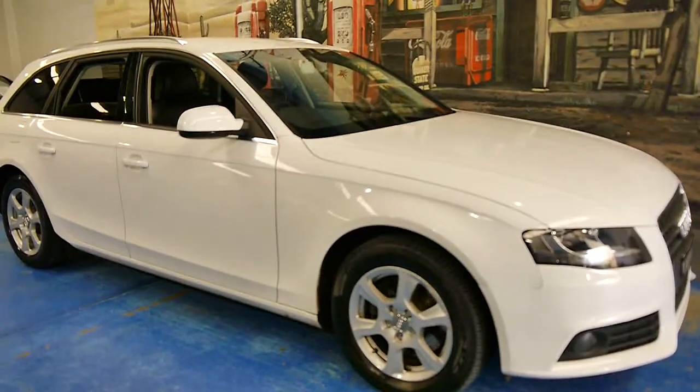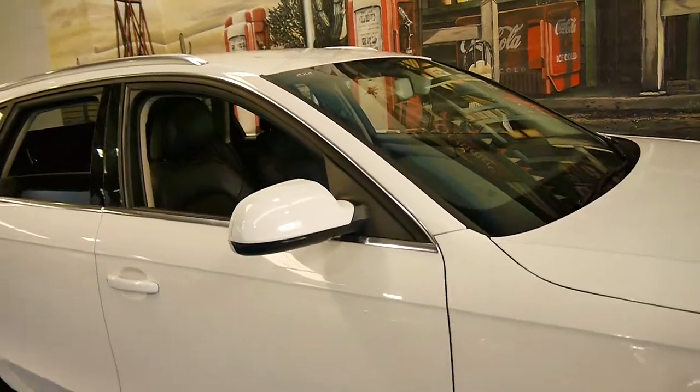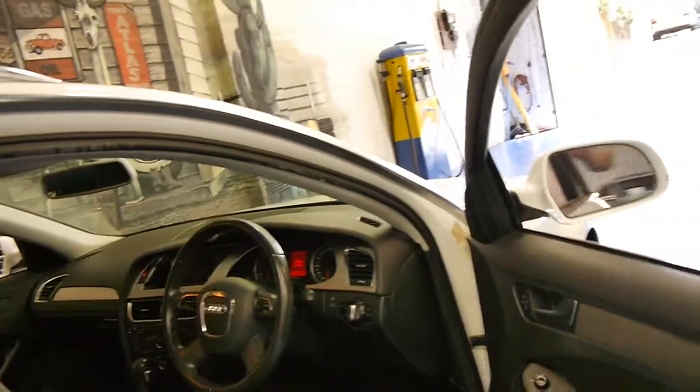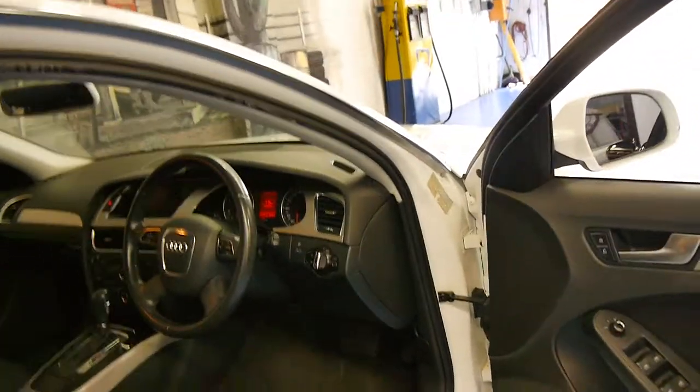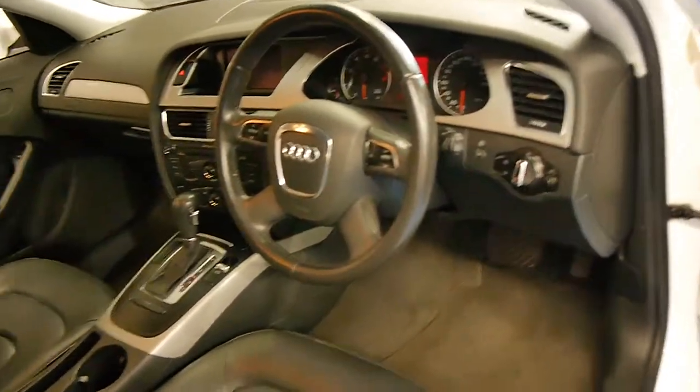Hi and welcome to the Oldtimer Car Centre. My name is Philip Tarrant and today we have for you a 2009 Audi A4 Avant. It's white with black leather interior, easily the perfect colour combination for a family.